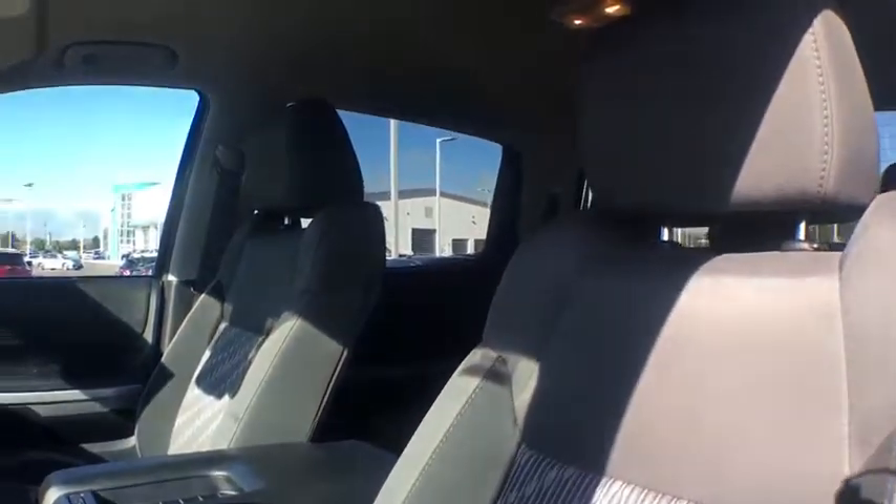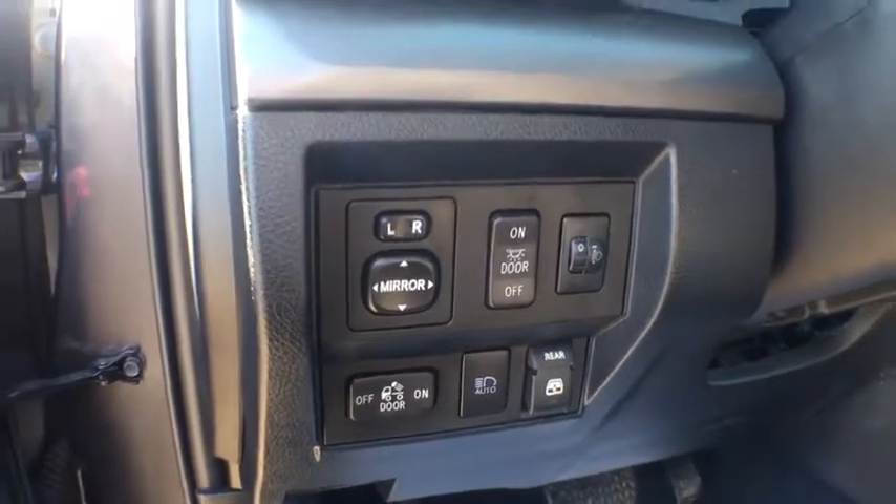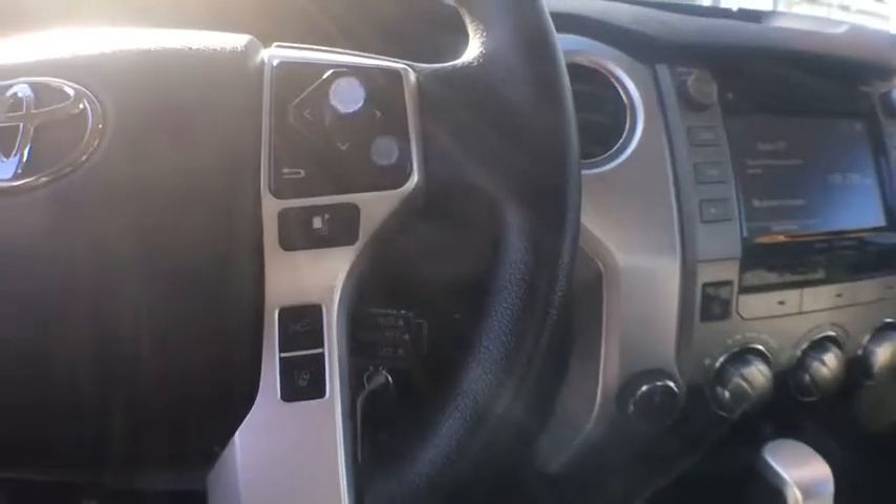Here are some of this vehicle's great options: traction control, dual airbags, power steering, four-wheel disc brakes, cruise control, center armrest, rear window defroster, power windows,